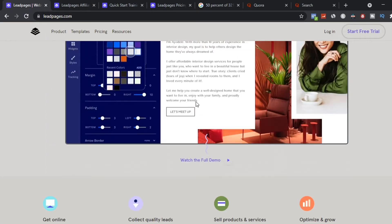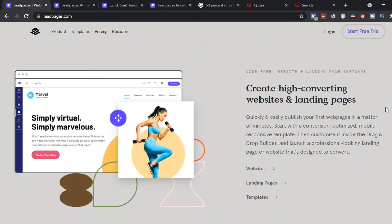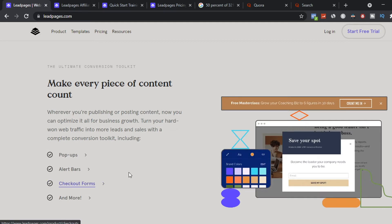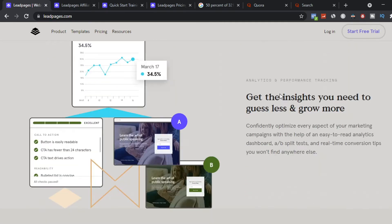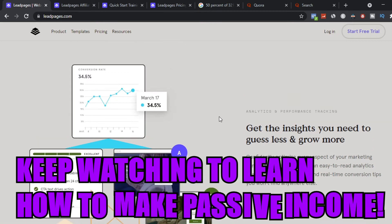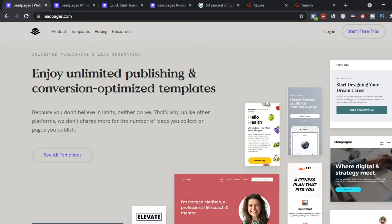This is the website we're going to use to help small business owners. We're going to give them several things: high-converting websites and landing pages, pop-ups, alert bars, checkout forms, and much more. We'll also give small business owners insights like guest leads and how much they're growing on a monthly and daily basis. They can also split test, see real-life conversions, get tips, and access unlimited publishing and conversion optimization templates.